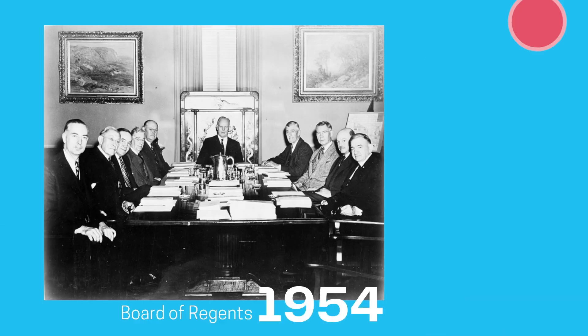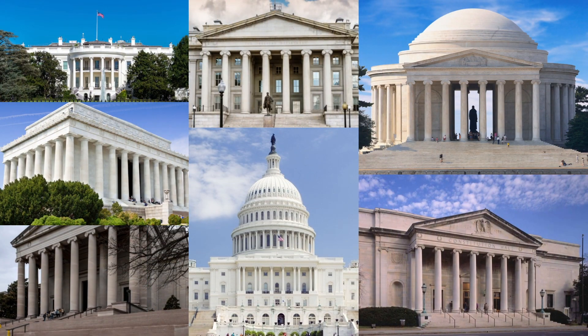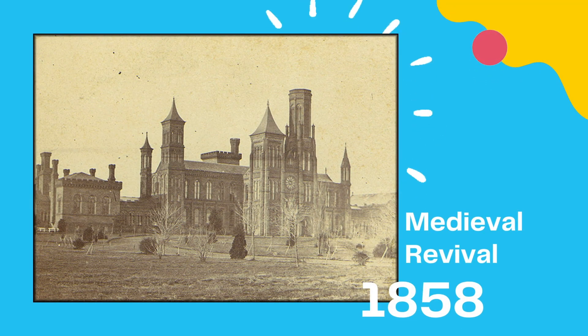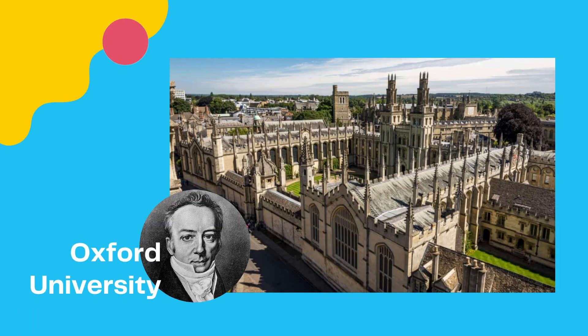The Board of Regents, the Smithsonian's governing body, held an architectural competition to design the building. Rather than the classical style of numerous U.S. government buildings, the Regents wished for a medieval revival style to establish the distinction between the Smithsonian and other government structures. This same style can be seen in colleges such as England's Oxford University, where James Smithson attended.